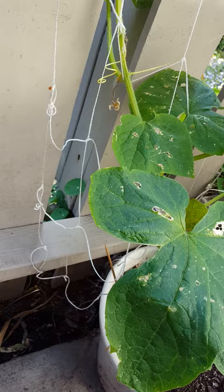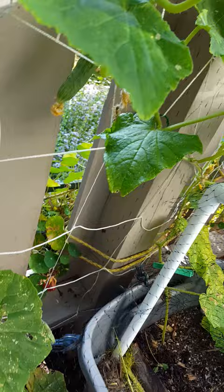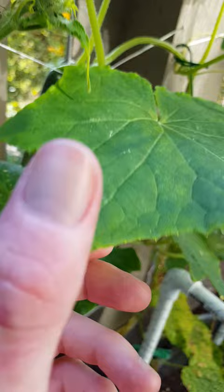If you noticed there was a cucumber here in my earlier videos growing — I think you remember me showcasing it — that's because I harvested it. Don't worry, there's still more coming, there should be some down here somewhere.